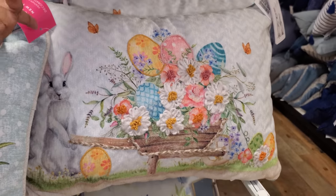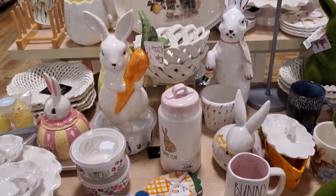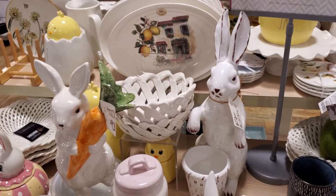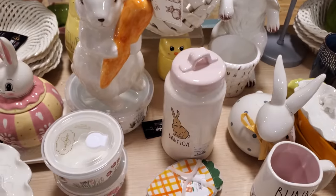So this bunny and the egg one — here we go! More glass bunnies. Oh look, the Peter Rabbit butter dish — it's actually kind of cute. I love that. Leave it out on your table. $13, $13, $13 for that.